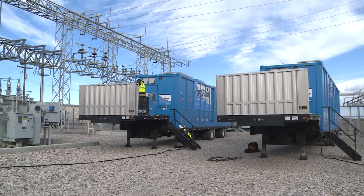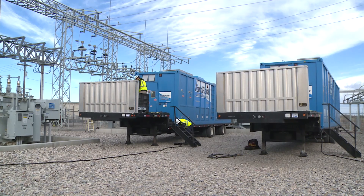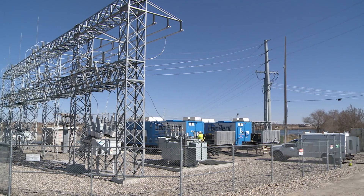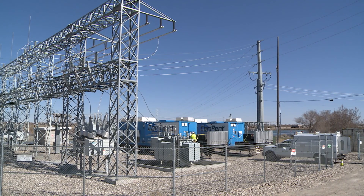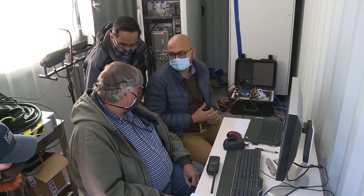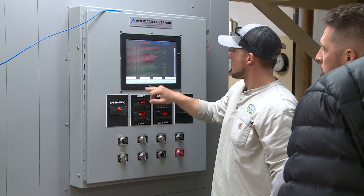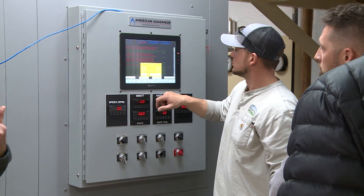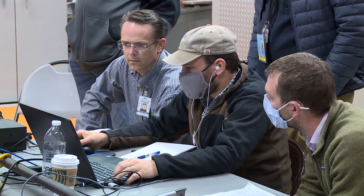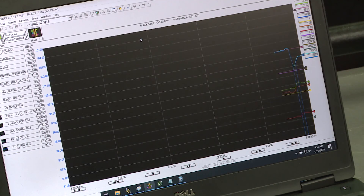A few things had to happen for the field demonstration to occur. One, we had to rent a load bank. The load bank enables us to simulate critical loads on the system, and we connected our ultra-capacitor and inverter system that we'd been testing at INL's facility. With those resources isolated and combined, we tested different combinations of solutions in order to provide this Black Start and grid islanding capability.